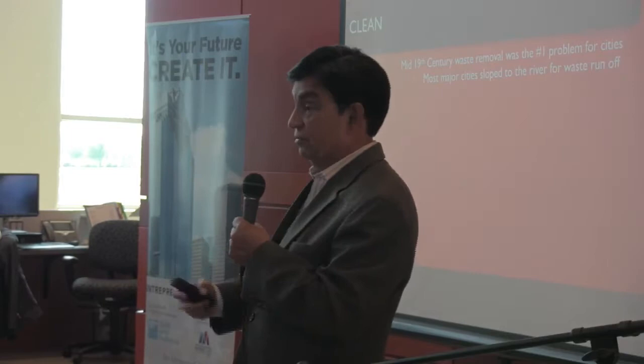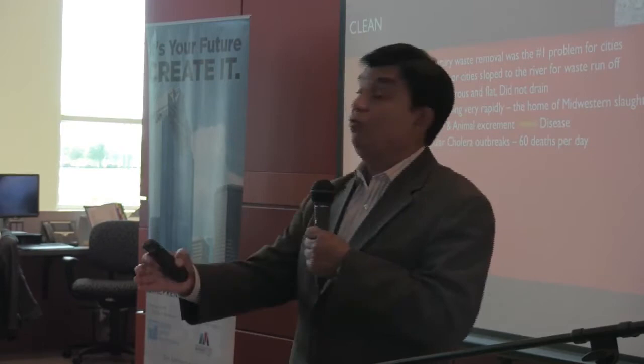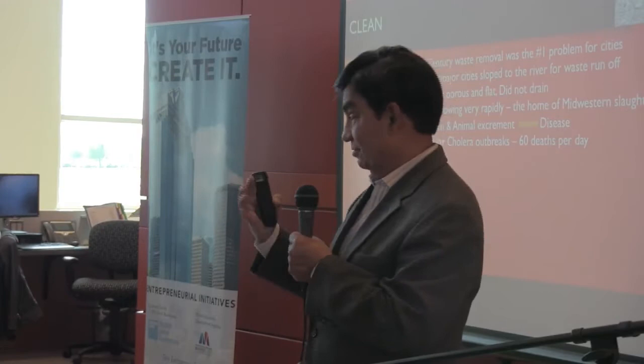It was even more so in a city like Chicago, which was exploding in size because of the technology of cold. Because of the technology of cold, Chicago's slaughterhouses and meatpacking industry exploded and they tripled their population. One other big problem in Chicago: it's completely flat. Because Chicago and Lake Michigan were caused by glacial erosion, the land was also very non-porous.